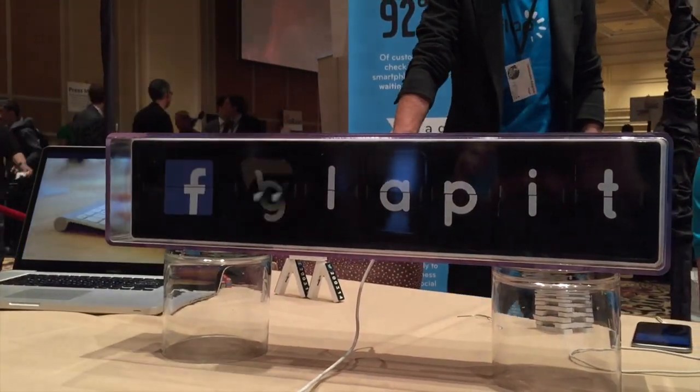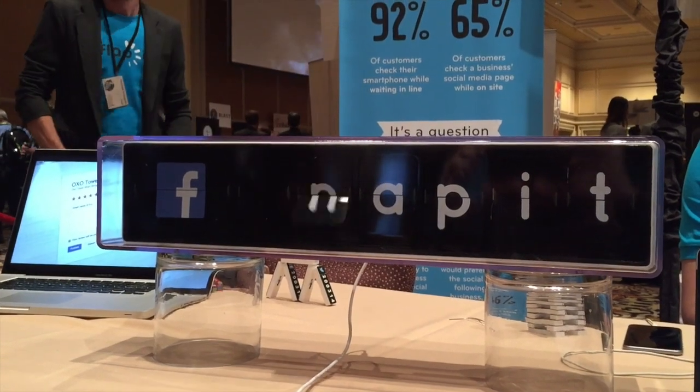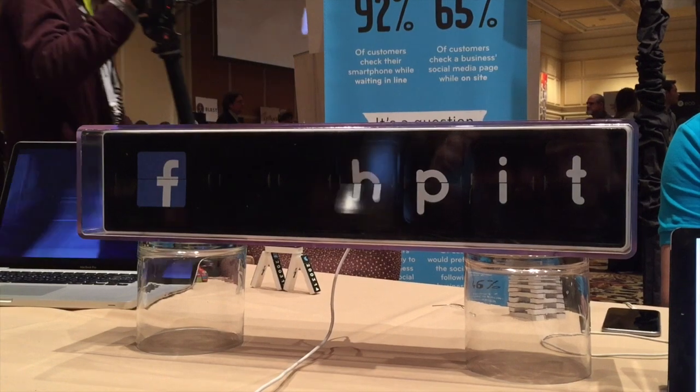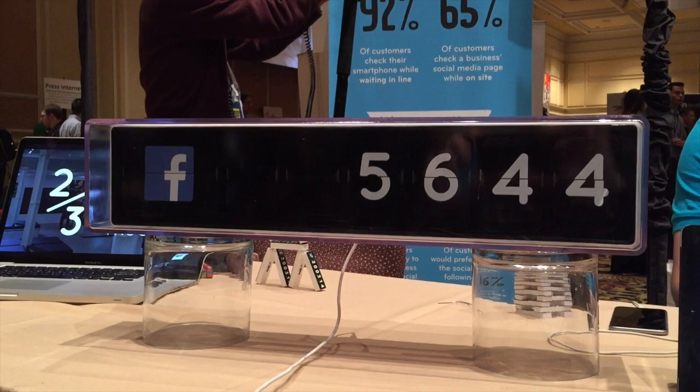First up was my favorite non-necessary weird piece of tech. This is the Flappit, a mechanical counter that is API driven and can display any number that you throw at it. I just found it really quaint and entertaining.